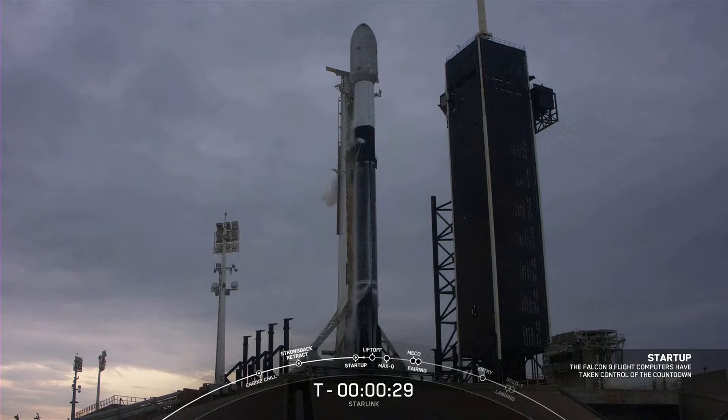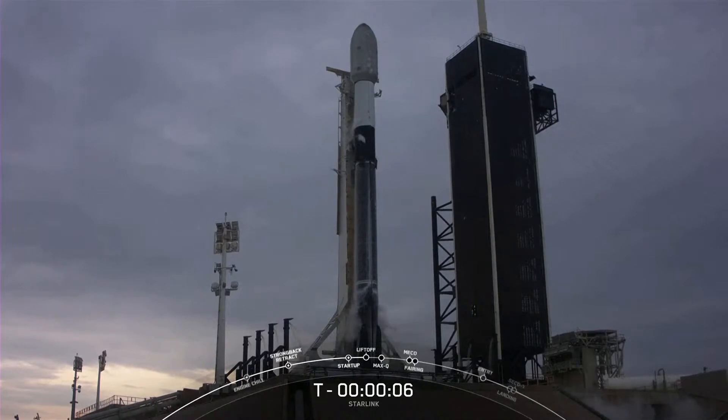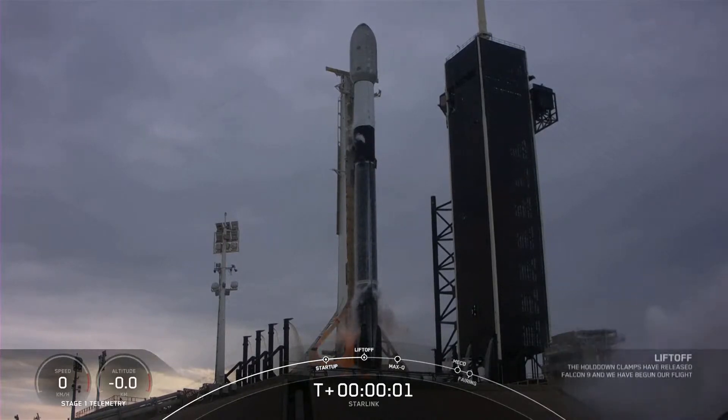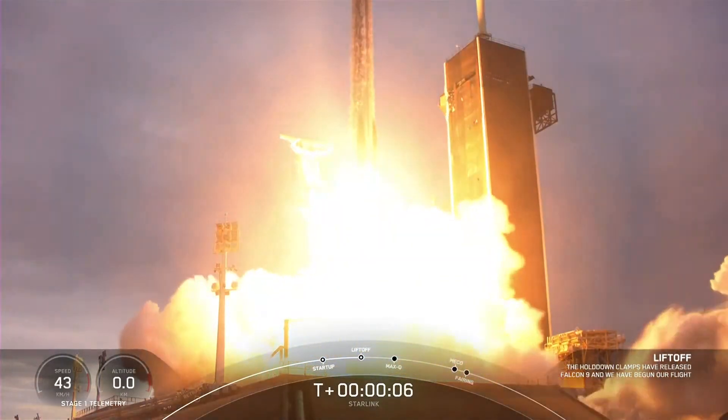Falcon 9 is ready to lift off with our Starlink payload. T-minus 30 seconds. 15 seconds. T-minus 10, 9, 8, 7, 6, 5, 4, 3, 2, 1 — engines full power and liftoff with Starlink 4-37. Go Falcon, go Starlink.